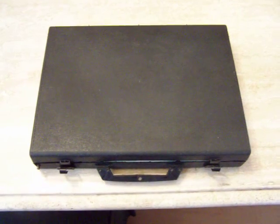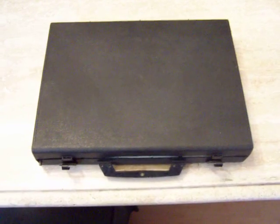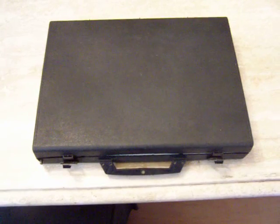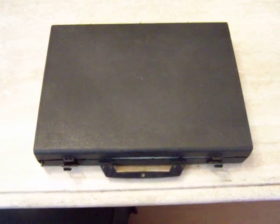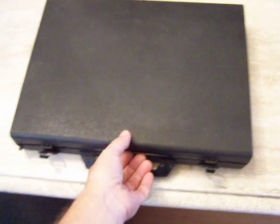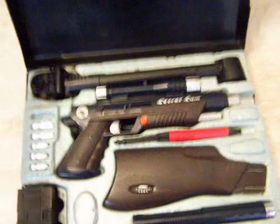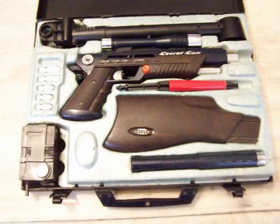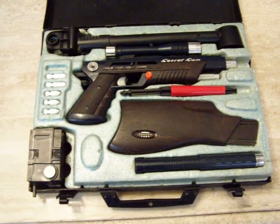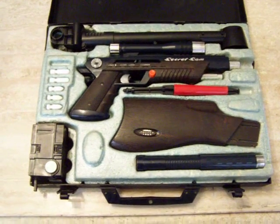Hello and welcome to another presentation of a vintage classic toy. This harmless looking attaché case actually contains a spy's worst nightmare. It's a 1965 Topper Toys Secret Sam Weapon System. This innocent looking attaché case actually houses one powerful weapon for a kid fighting spies in the 60's.